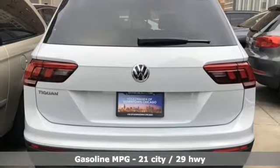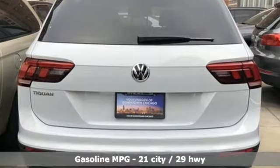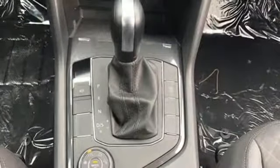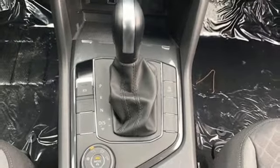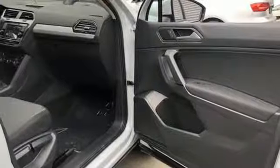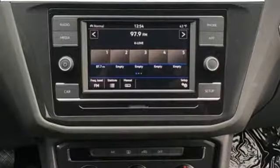Turbo inline 4-cylinder engine, manual tilting steering column, streaming audio, manual telescoping steering column, power heated mirrors, external memory control, aluminum wheels, smartphone wireless charging, and automatic transmission.